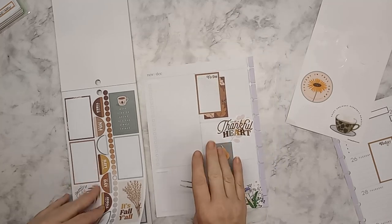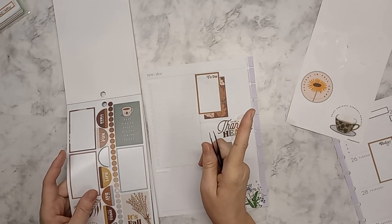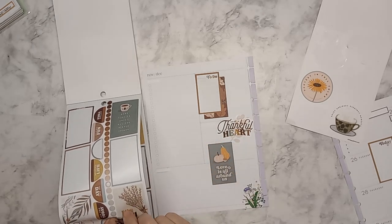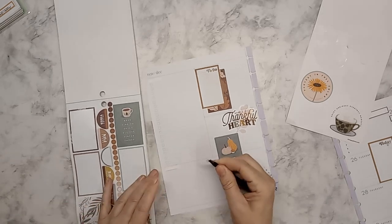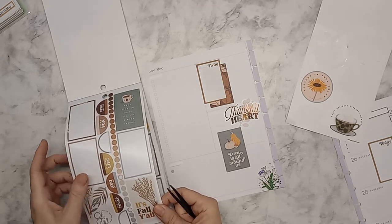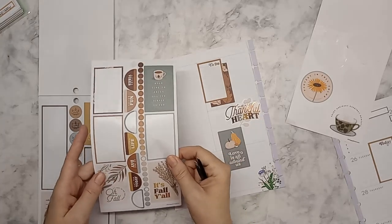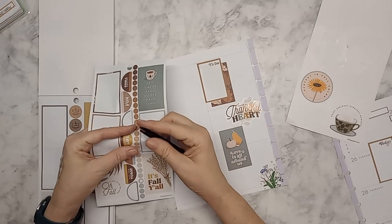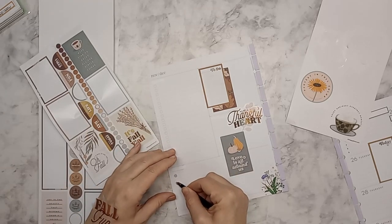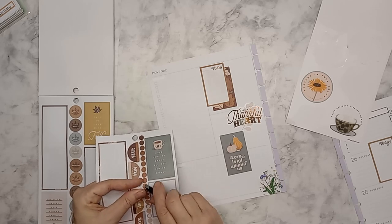I have some washi tape I've been waiting to use and I'm going to try to use it in December. My son got me some for my birthday and I think it is absolutely so fun — it's green obviously. So I'm going to use this down here and see if I can change up my layout for this week a little bit and do some gradient dots.